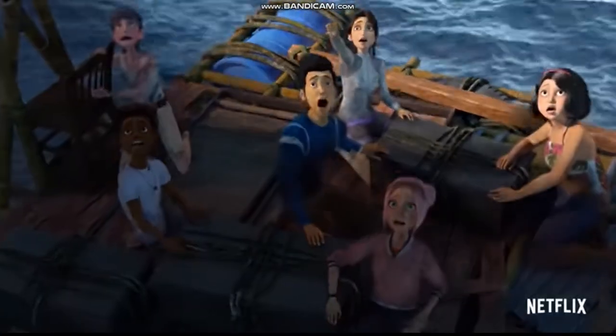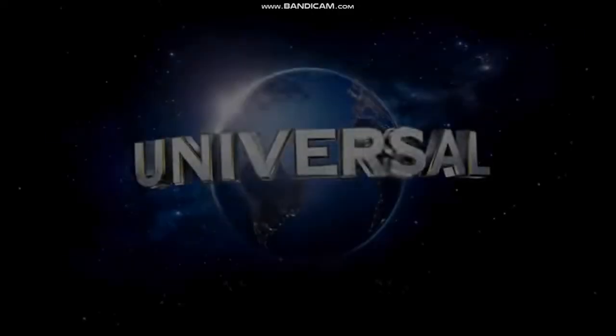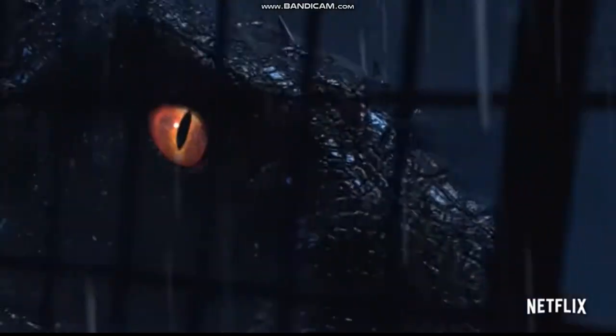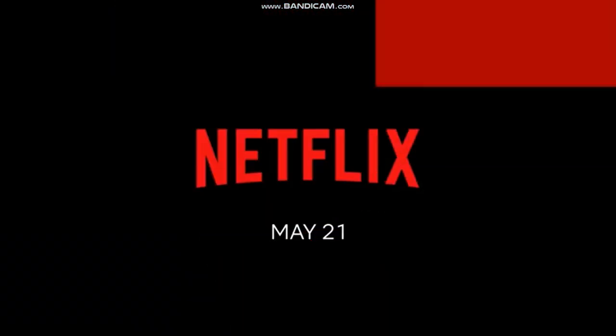We see that the kids are still stranded on Isla Nublar and are living in fear of the E750 hybrid that has escaped out of Injun's secret tunnels where it was being kept. Let's get into the trailer.